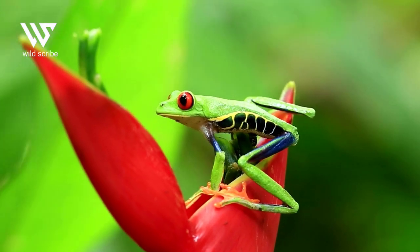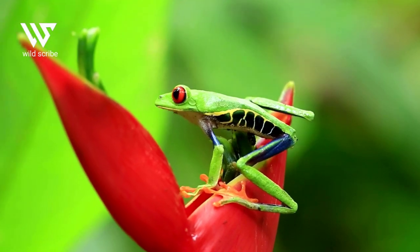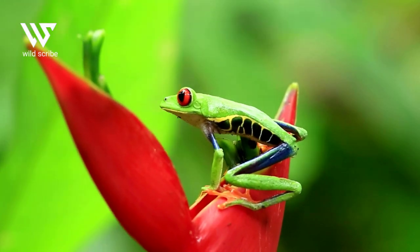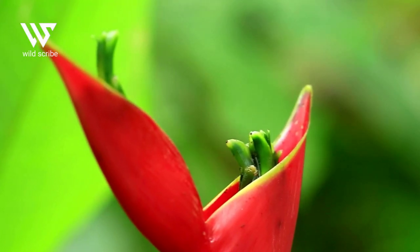Generally, striking colors in the wild indicate that the animal is poisonous. However, this does not apply to this frog. Even though the color combination is very attractive and striking, this frog is not poisonous.